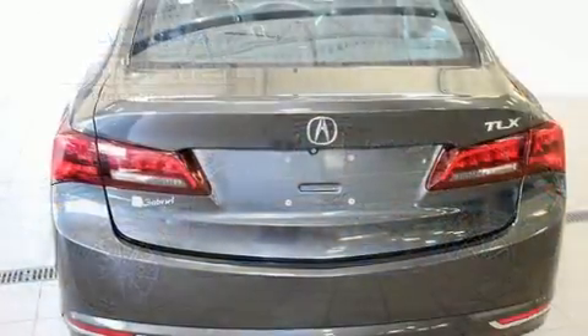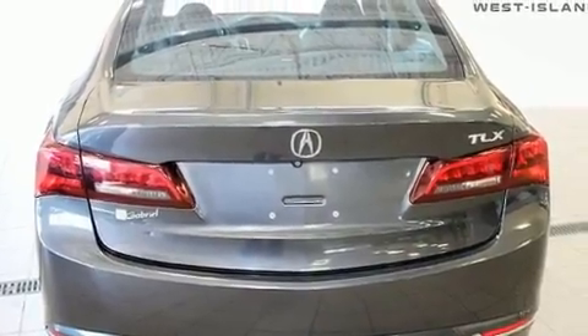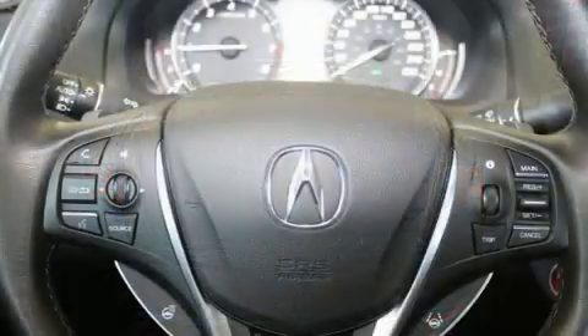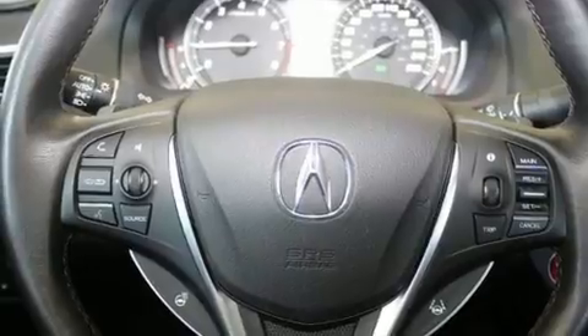Premium features include leather upholstery, speed-sensitive wipers, a built-in garage door transmitter, heated front and rear seats, automatic temperature control, lane departure warning, and a power moonroof that opens up the cabin to the natural environment.